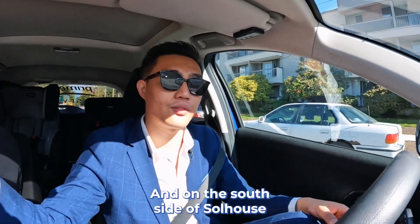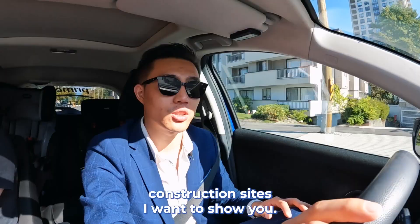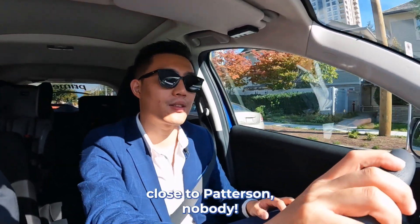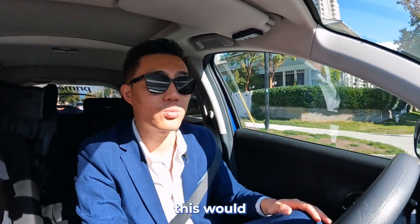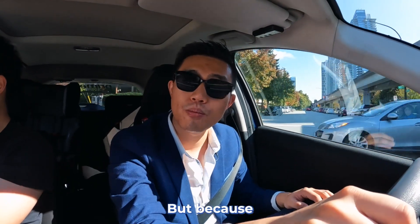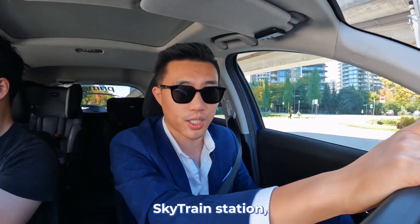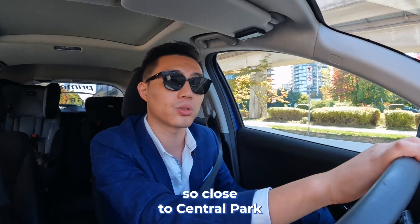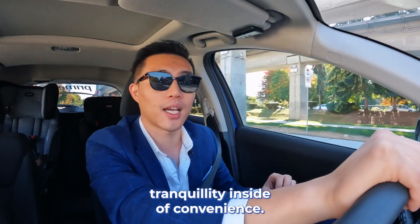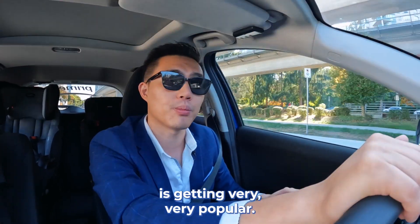On the south side of Soul House, there's Nouveau by Anthem — we can drive around the site. There are more construction sites I want to show you. In this area, close to Patterson, nobody originally thought this would be very popular because it's away from the main station, Metrotown. But because it's so close to this smaller Skytrain station, Patterson, and also so close to Central Park, it's become a place where you can find tranquility inside of convenience. That's why this whole area is getting very, very popular.